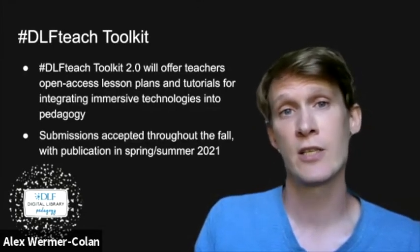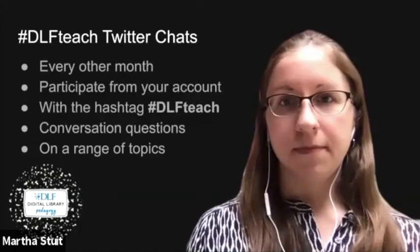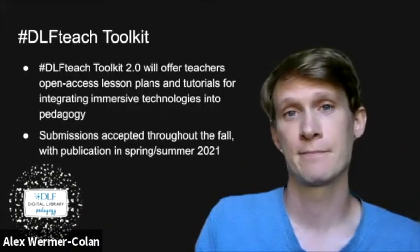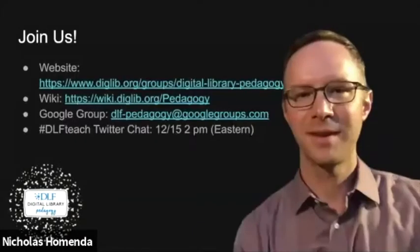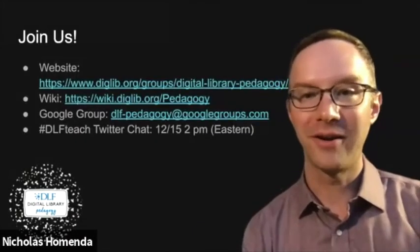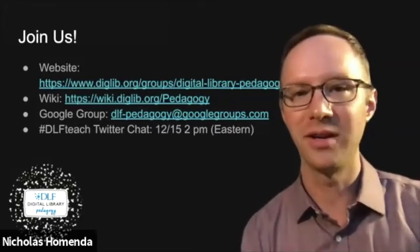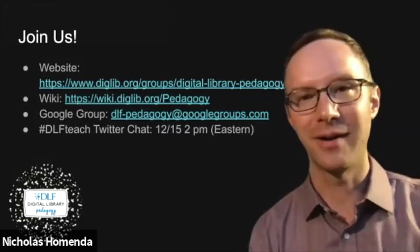At the end of this video, you'll see a link to the wiki where you can access the CFP. Thanks, Alex. Viewers, please consider joining us. There is really no barrier to entry in our group, and you will have many opportunities to grow our community of practitioners and help create a positive impact.